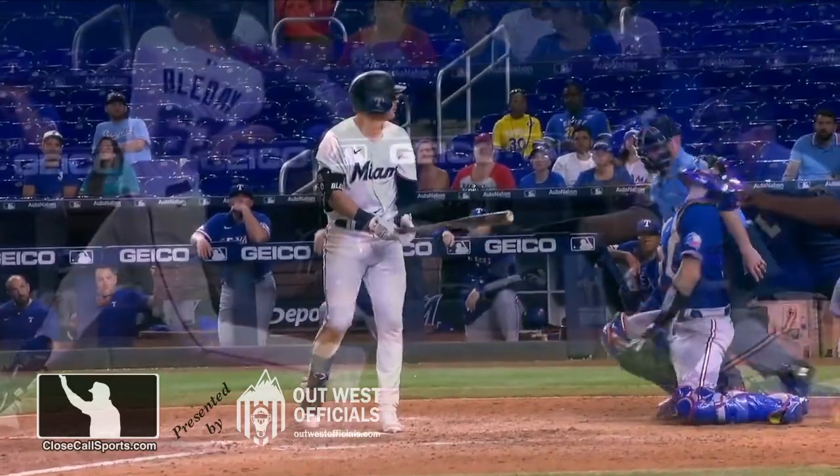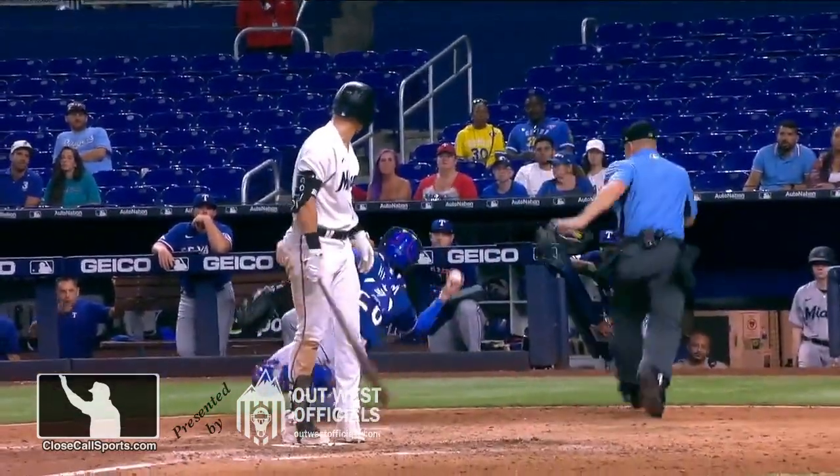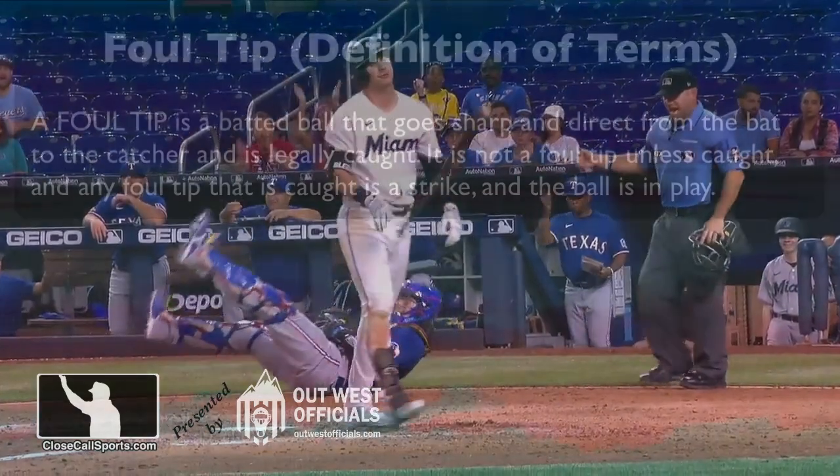Off of Heim, popped up in the air, and then he dove to make the barehanded catch. What a play!